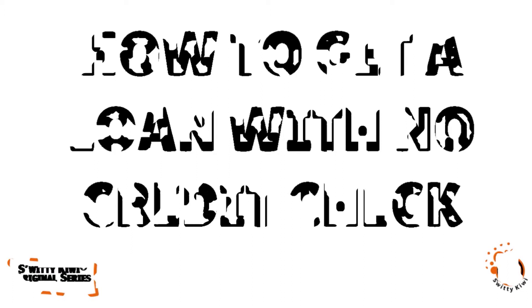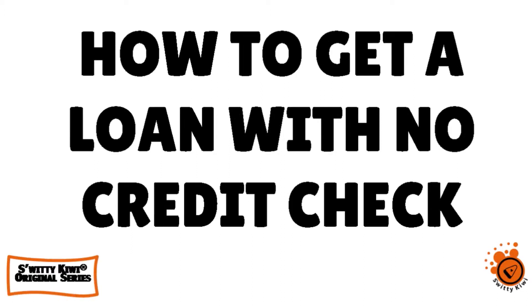You're probably sitting around and wondering how to get a personal loan with no credit check. Guess what? Today is your lucky day because I'm going to explain everything to you in a clear and methodical way. Don't go anywhere.